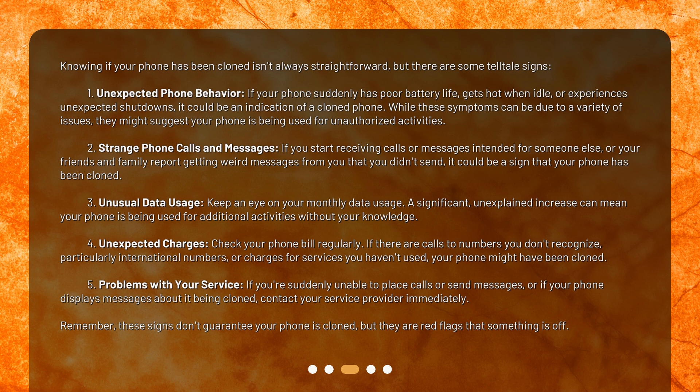2. Strange phone calls and messages: if you start receiving calls or messages intended for someone else, or your friends and family report getting weird messages from you that you didn't send, it could be a sign that your phone has been cloned. 3. Unusual data usage: keep an eye on your monthly data usage. A significant, unexplained increase can mean your phone is being used for additional activities without your knowledge.